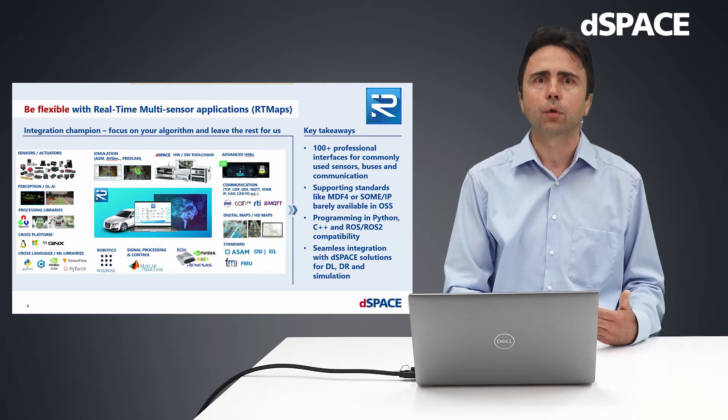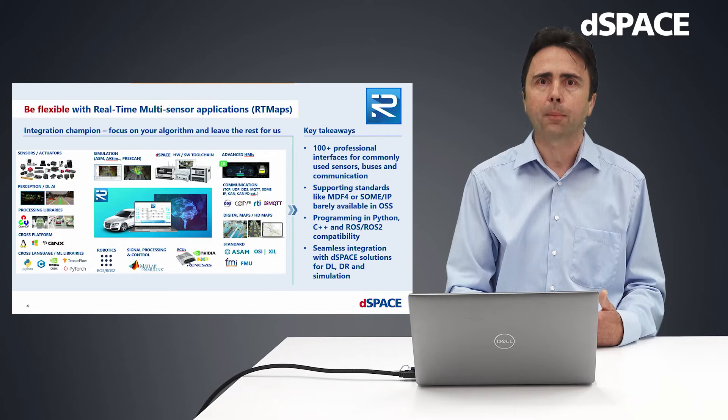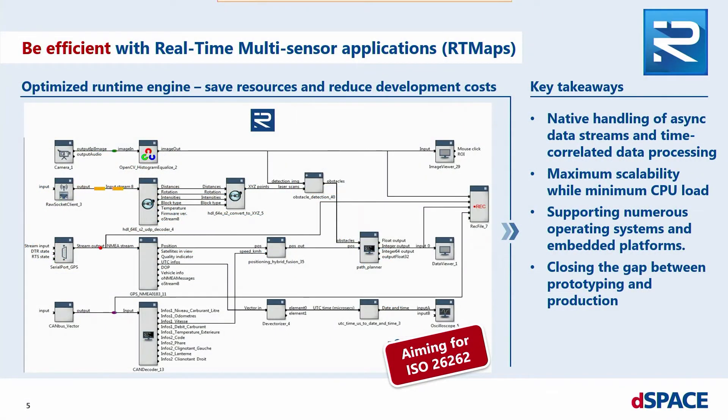You need just a single tool for all major tasks from prototyping up to testing. Artimap's enables processing of algorithms very efficiently in real-time, since it provides an optimized runtime engine that can natively deal with asynchronous data streams and time-correlated data processing. This is essential when developing, for example, data fusion algorithms. The framework is tailored to multi-car and multi-sensor systems for maximum scalability at minimum CPU load, helping to reduce resource consumption and development costs.